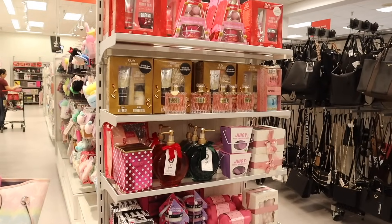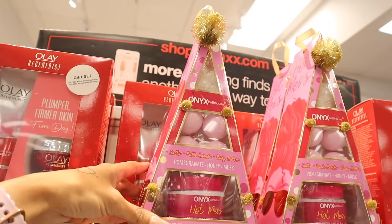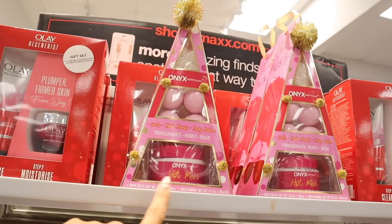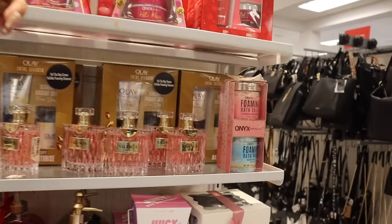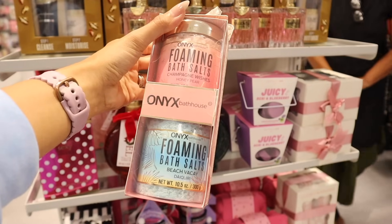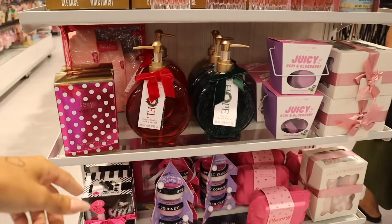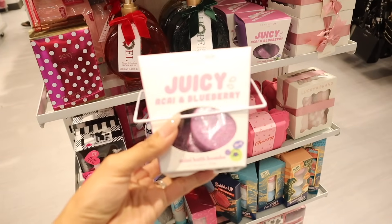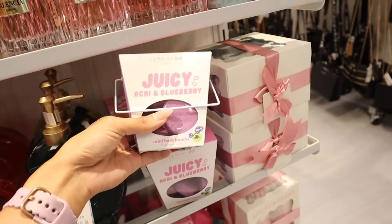Right when I walk in I see mini gift sets, which is so exciting. Don't forget, gift sets are usually scattered throughout the store. This one — I love their body scrubs — the gift set is really cute: you get bath salts, four mini bath bombs, and body butter. It's called 'Hot Mess' and it's only ten dollars. They also have foaming bath salts in 'Beach Vacay,' 'Daiquiri,' and 'Honey Pear' for eight dollars. And this one — Skinny Dip juicy acai blueberry mini bath bombs — is only five dollars!